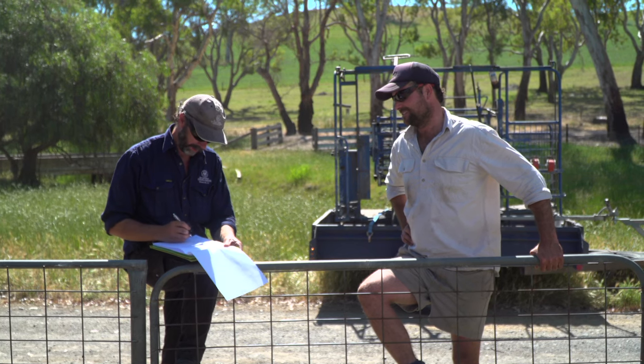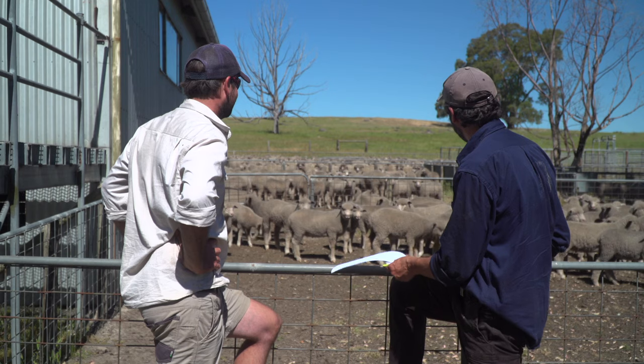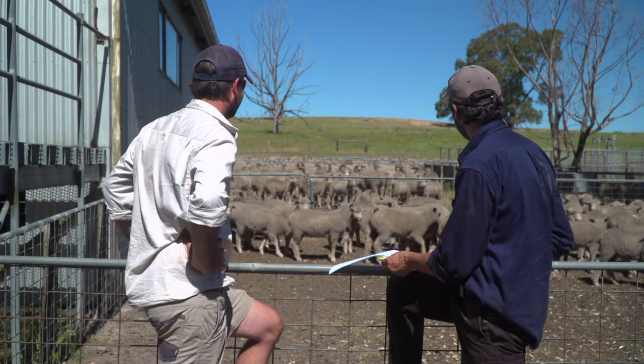Enhanced Abattoir Surveillance tracks the health conditions of sheep found at the abattoir. These findings are provided to producers to assist with planning around prevention and management of prevalent animal health conditions.